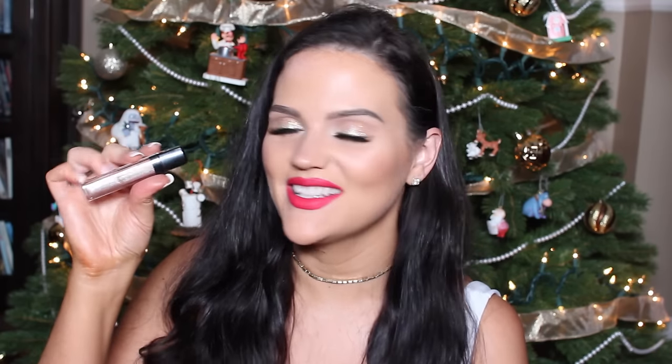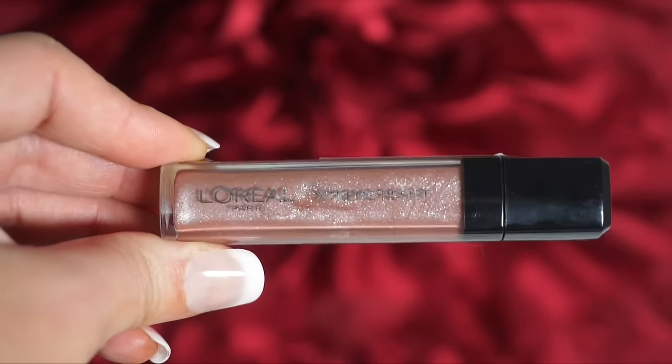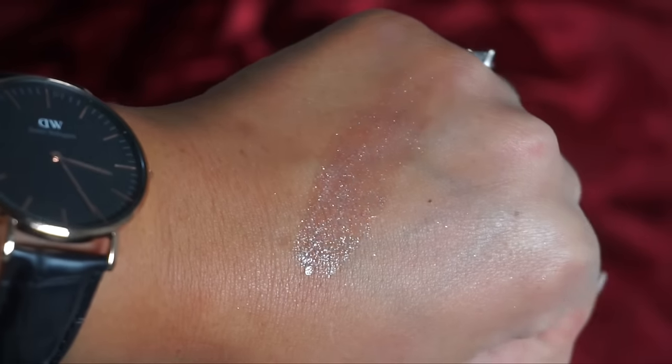The next lip product I wanted to talk about is from L'Oreal Paris — this is the Extreme Resist formula. They have a cream and a matte version, but this one caught my eye because it's sparkly and perfect for the holiday season. I put it on with zero makeup and just wore it all day. It wore a long time, didn't feel gritty, and the color is beautiful. It's in shade 507 Resist Me. Look at that — it's a beautiful color and I love it so much.